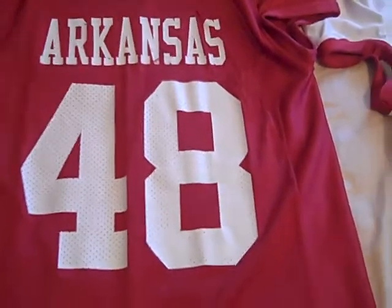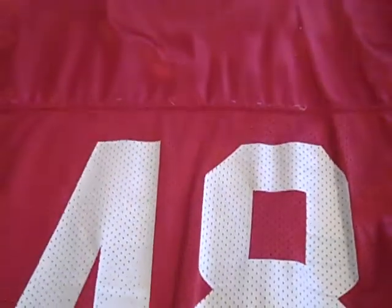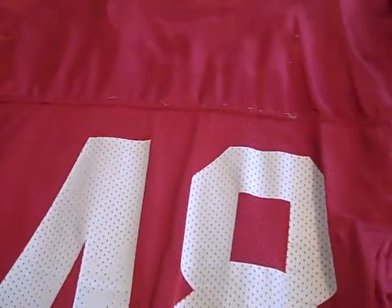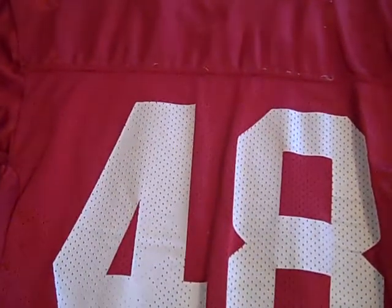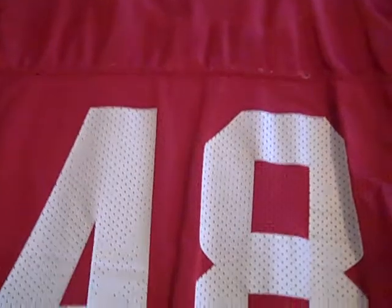I'll quickly show you the back of the jersey. As you can tell, none of these jerseys are going to have the players' names on the back. They can't sell anything with the players' name on the back — that's NCAA rules.